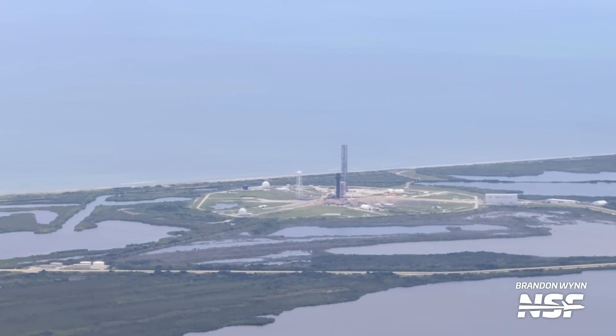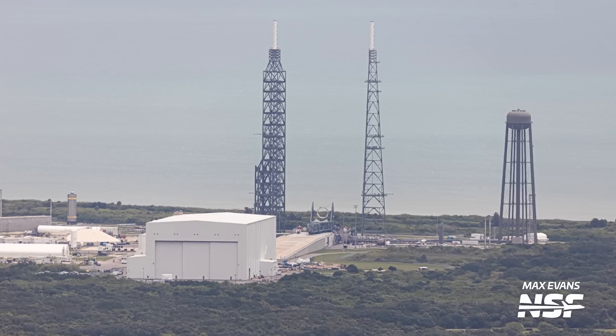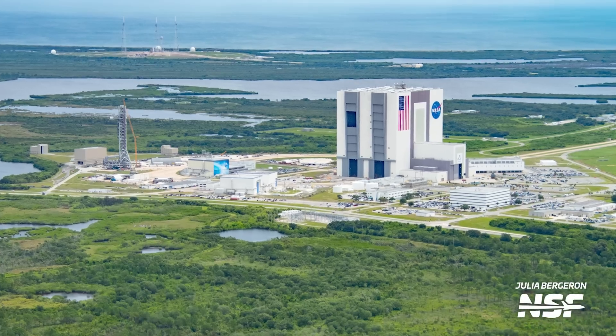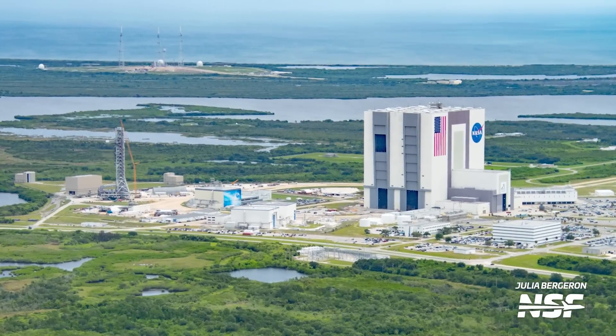Hi everybody and welcome to NASA Spaceflight. I'm Matt Anderson and I'm filling in as host this week. In this Cape Flyover episode, we'll take a look at the future of SpaceX's Starship in Florida, which may be a little bit different than we thought. We'll also highlight some exciting hardware we spotted over at Blue Origin's pad, and check out what's going on over at NASA's SLS as it prepares for the first human flight to the moon in over 50 years.